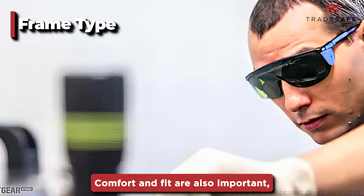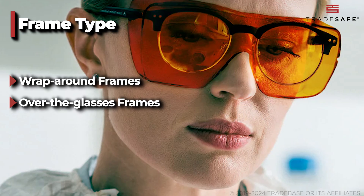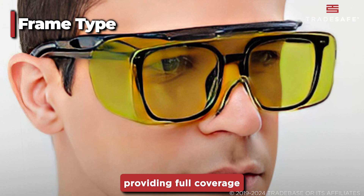Comfort and fit are also important, so consider the frame type. There are wraparound frames, over-the-glasses frames, and adjustable frames. Ensure the glasses fit snugly and comfortably, providing full coverage without gaps.